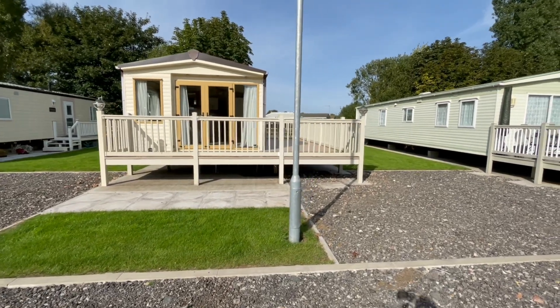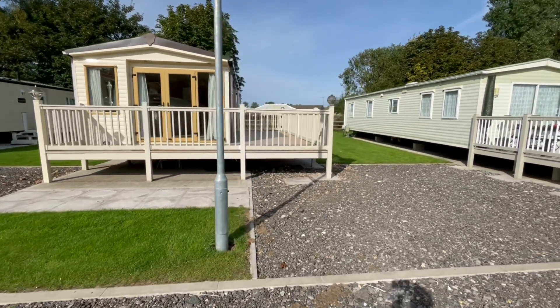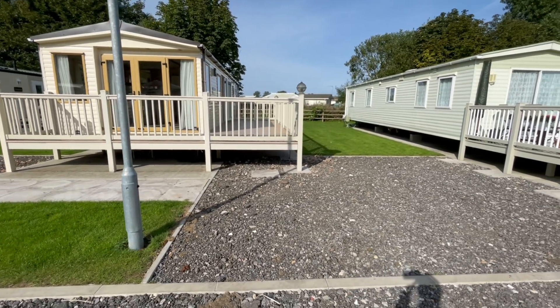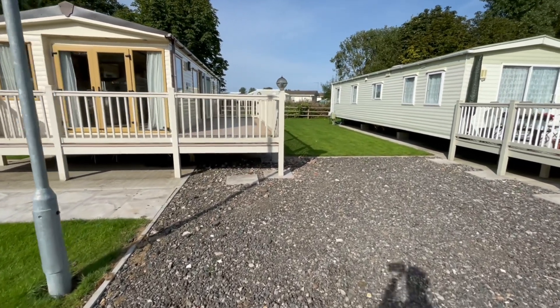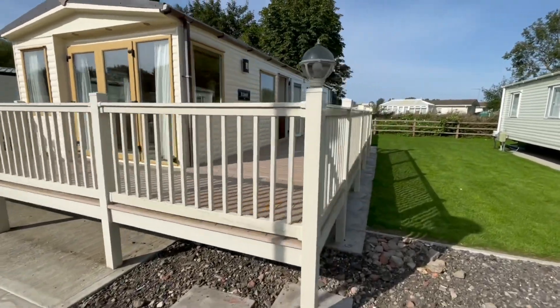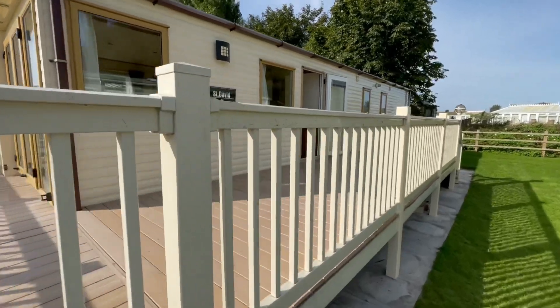So here it is — it's currently already sighted with a huge deck. It's got an eight foot side deck and a front deck in there as well. You've got two parking bays next to your holiday home. The actual site it's sighted on is called The Willows, situated just outside of Skegness.